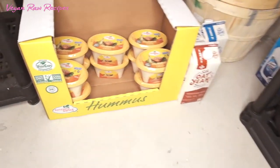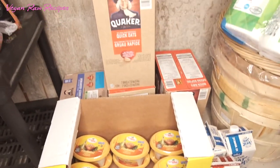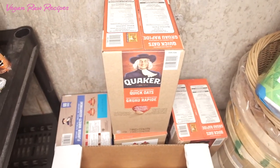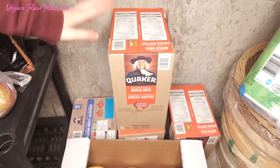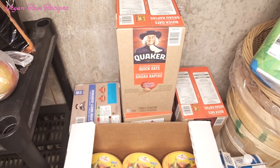And here we have hummus — my boys love it and eat it almost every single day. We also have oatmeal that they love in the morning with frozen blueberries.